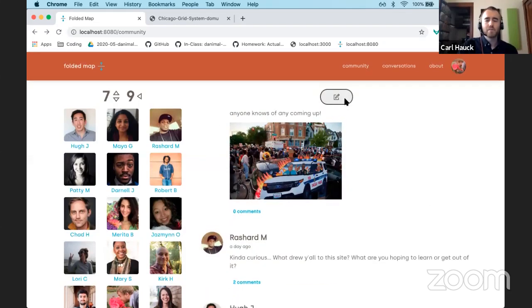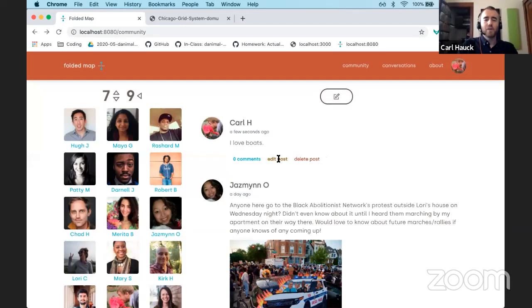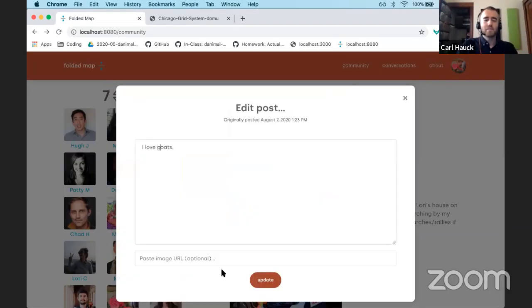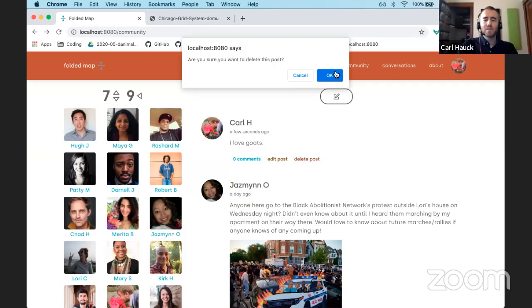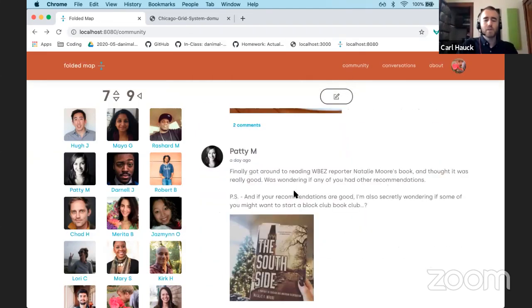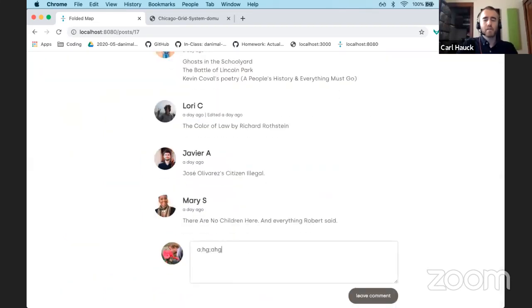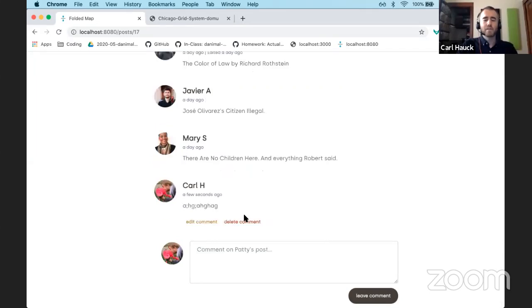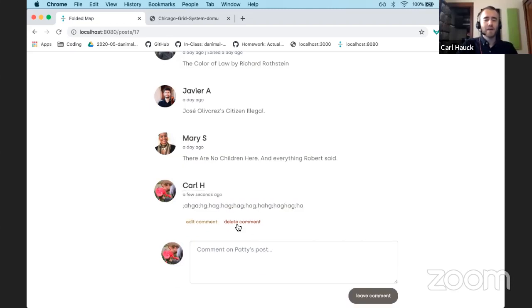We can zoom in and see surrounding streets. Coming back, we can go to different users and see all the different posts by people in these block pairs. If I want to create a post I can do that, and if I want to edit it I can do that as well. I can delete posts too, and the same goes for comments.